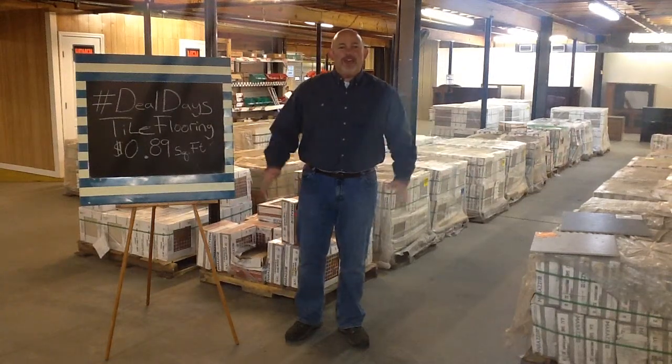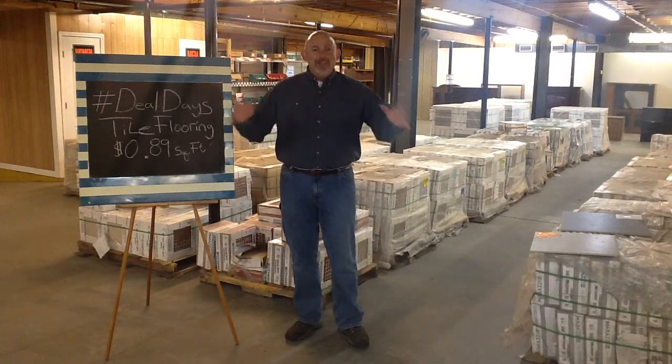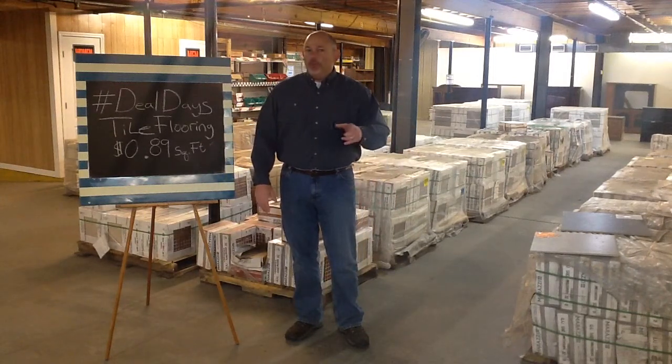Hey folks, Billy Mack with The Restore Warehouse. We know you are tired of snow. That's right, it's been snowing — but the snow is over. Now it's time to get back on the home improvement track.